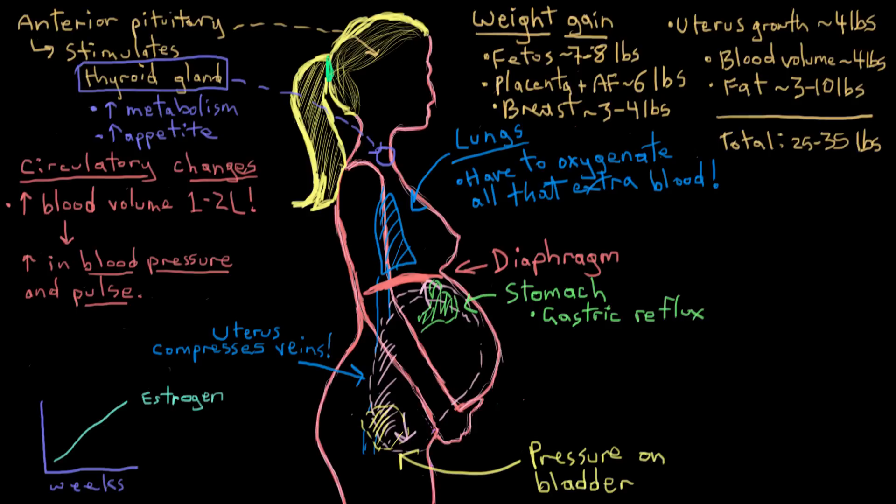Weight gain during pregnancy comes from several sources. The growing fetus accounts for about seven to eight pounds, while the placenta and amniotic fluid add about six pounds, and extra breast tissue adds three to four pounds. Uterine growth itself adds about four pounds, and the extra blood volume adds about four more pounds. Fat or adipose tissue gain varies the most but generally needs to be only three to ten pounds. The total typical weight gain during pregnancy is somewhere around 25 to 35 pounds.